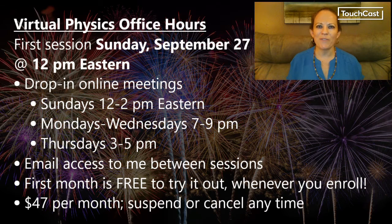I'm so excited to share with you today that Virtual Physics Office Hours is now open for enrollment. We'll hold our first session on Sunday, September 27th at 12 p.m. Eastern. This service is drop-in online meetings held Sundays from 12 to 2 p.m., Mondays, Tuesdays, and Wednesdays from 7 to 9 p.m., and Thursdays from 3 to 5 p.m., all times Eastern.